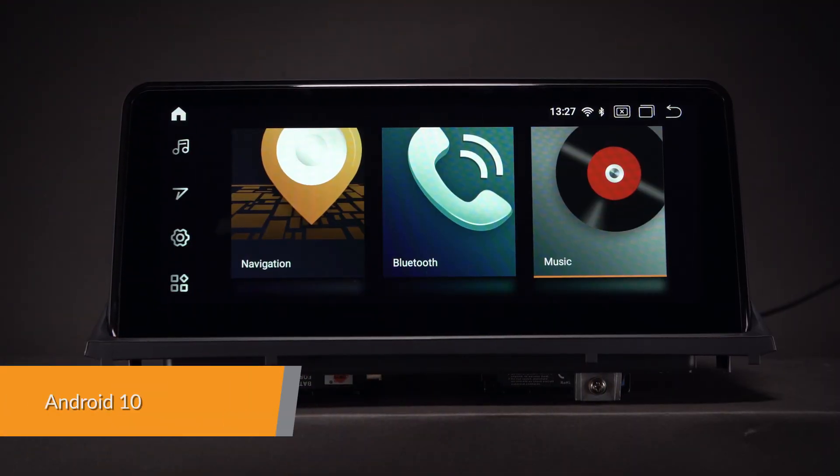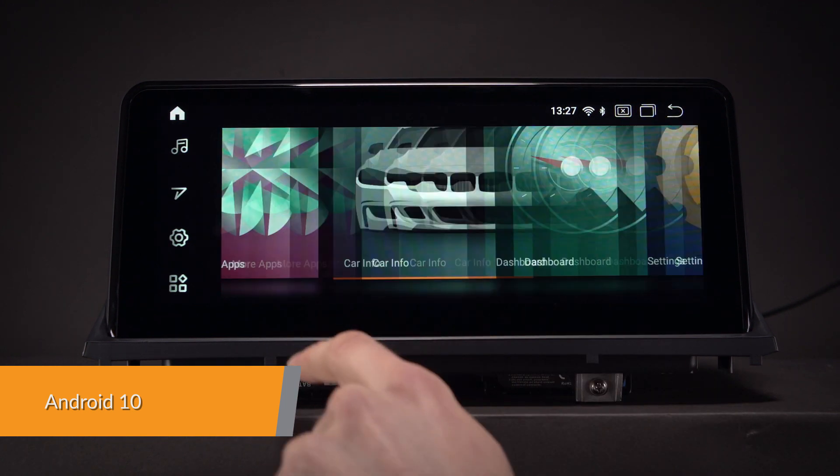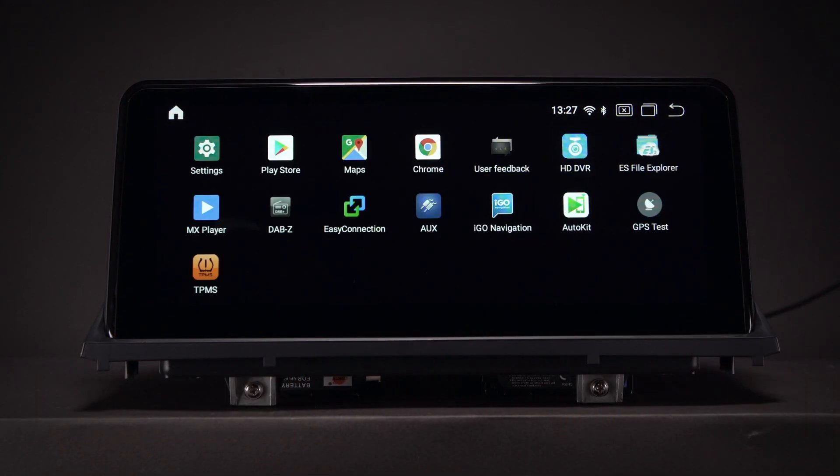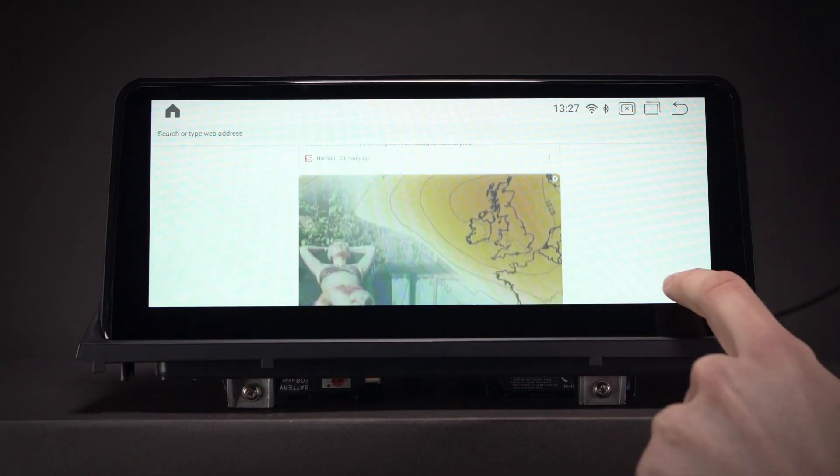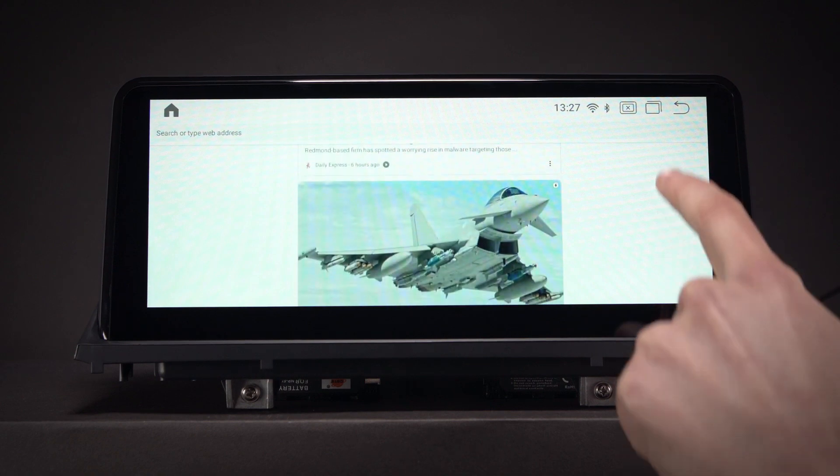Android 10 is a highly advanced, intelligent and fast operating system for the in-car entertainment market that allows for complex, visually-rich applications and improved compatibility for applications and features.